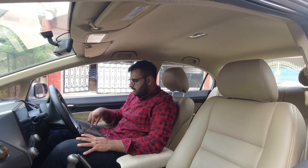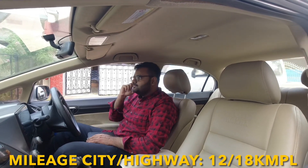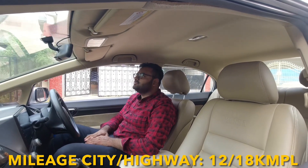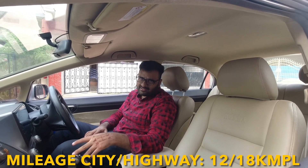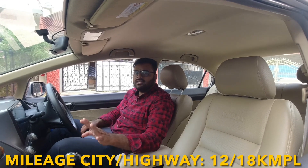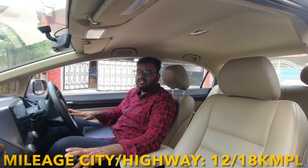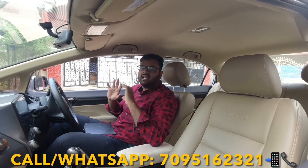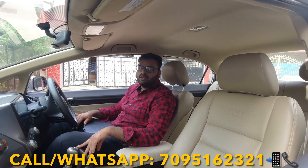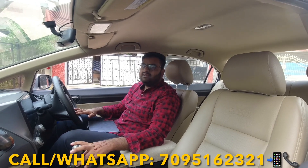So guys, that was the maintenance breakdown for the Tata Indigo. Looking at mileage — with the 1.4 liter diesel engine, in the city you get around 12 to 14 km/l, and on the highway you get a maximum of 18 to 19 km/l. If you're looking for a car, you can come take a look — you get the build quality of Tata and a reliable diesel engine, so it's a good option on a budget.